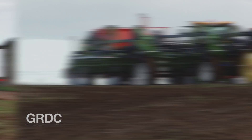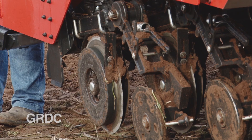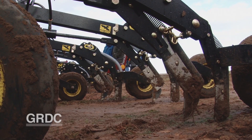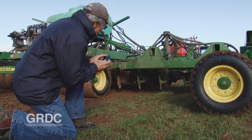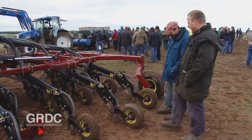Where would you see 15 different seeders in action in one place? We've got discs, double discs, single discs, liquid fert, granular fert, tines, press wheels. The answer? Have Southern Farming Systems run a crop performance trial on your property.